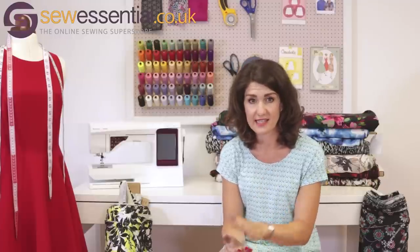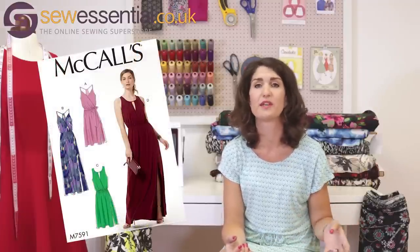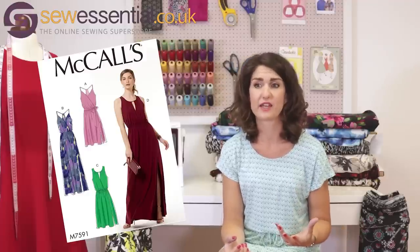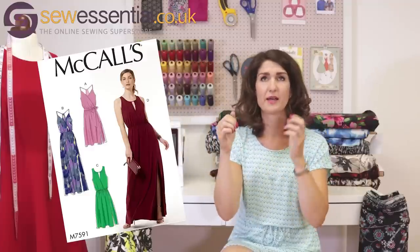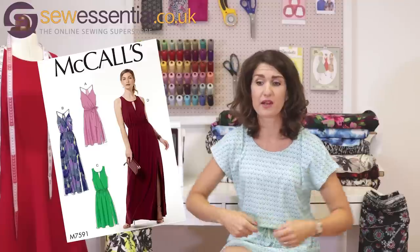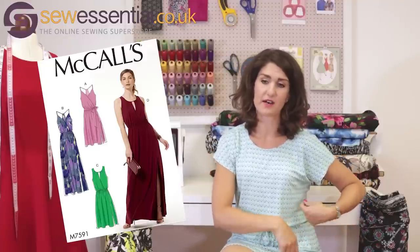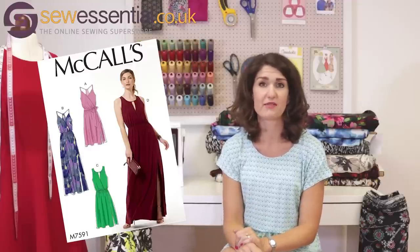Moving on to new pattern releases — we had a McCall's release fairly recently and pattern 7591 really stood out to me. You should be able to see it on screen now. I just think the neckline is absolutely lovely — it's almost like a racer back but with a nice straight line rather than curved. I love the blues-on effect, the option to use ties, and the fact that it comes in a maxi length or to the knee.